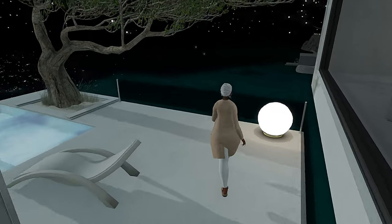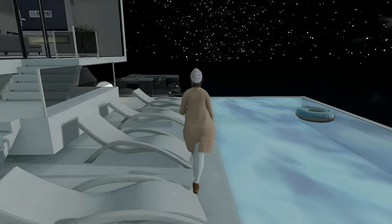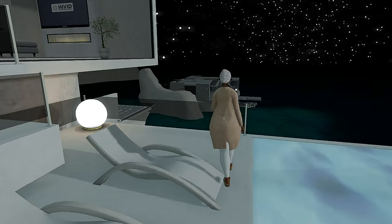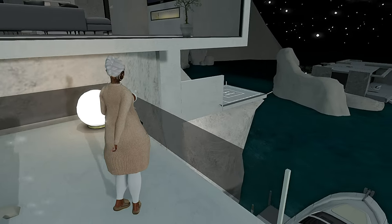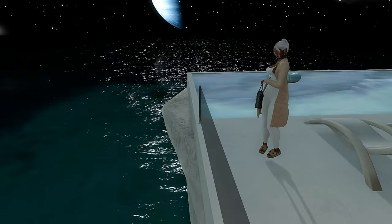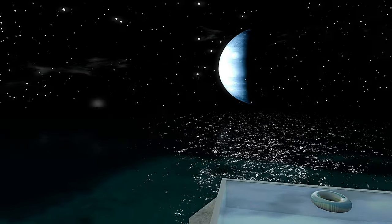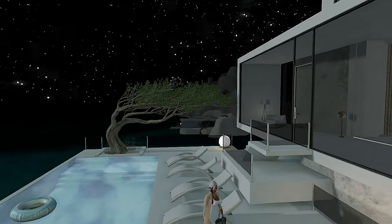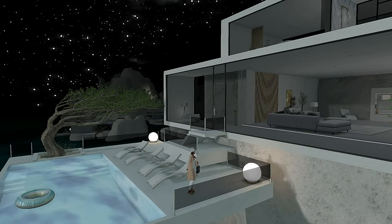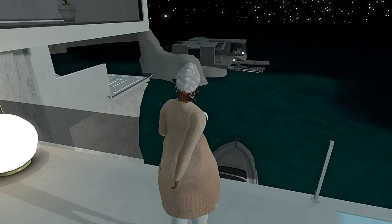Out here on this level we have this gorgeous gorgeous infinity pool with lots of loungers. It's just me, but this is very much a couples type resort — although you can come by yourself because I'm here. It is geared towards couples but is also accommodating for singles.